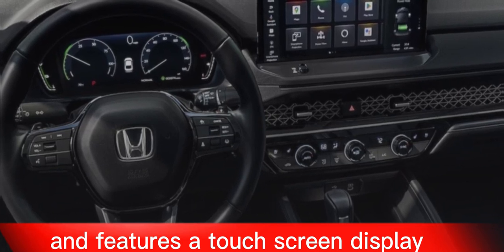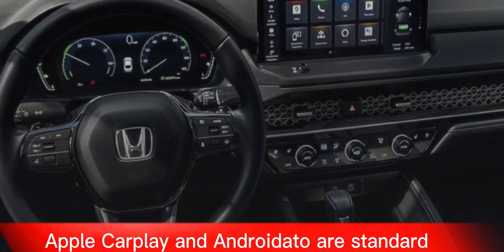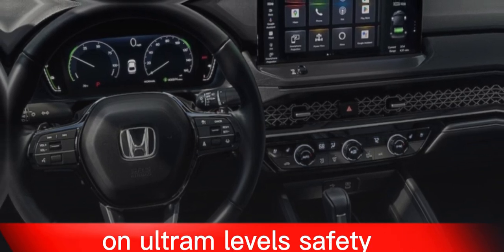The Accord's infotainment system is easy to use and features a touchscreen display. Apple CarPlay and Android Auto are standard on all trim levels.